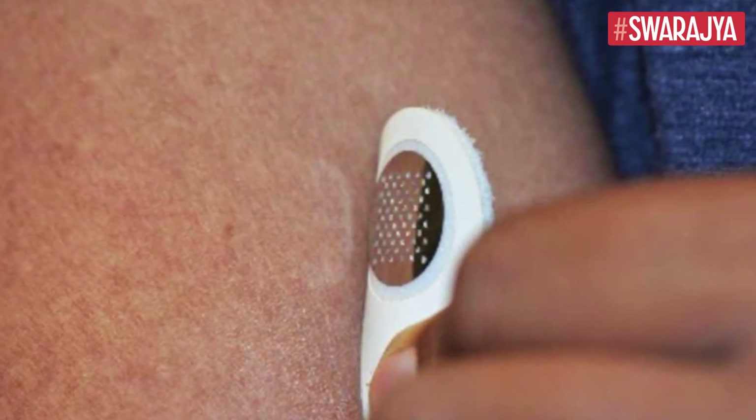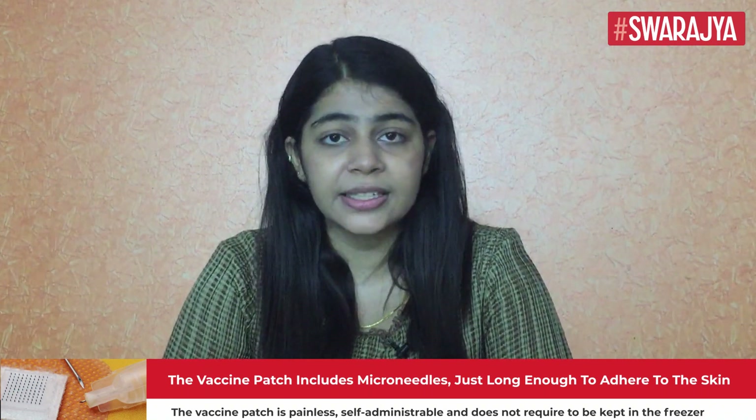According to study findings, the vaccine patch elicited a 50-fold higher T-cell antigen-specific antibody response than a subcutaneous injection given under the skin. The university website also noted that due to the increased immune reaction, a microneedle vaccine patch could use a lesser dose to elicit the same immunological response as a vaccine delivered using a needle.